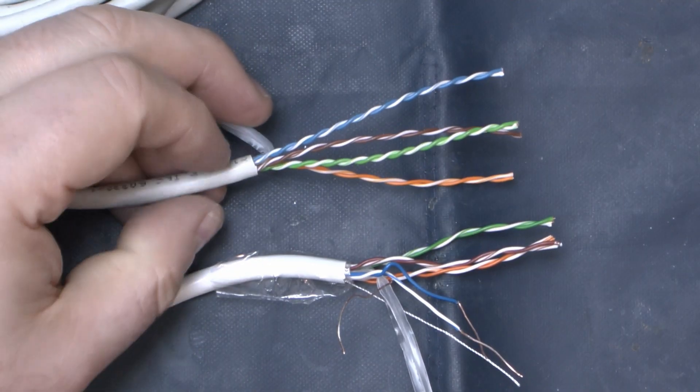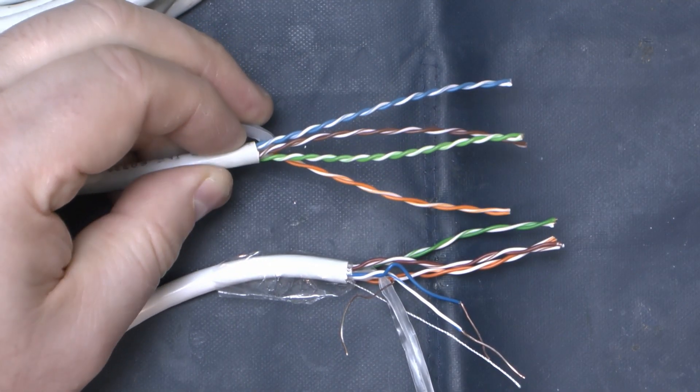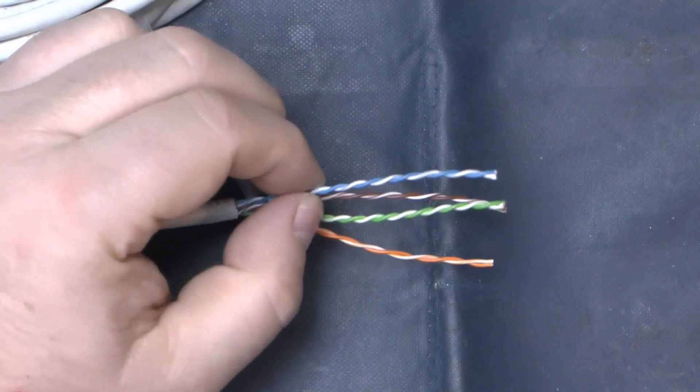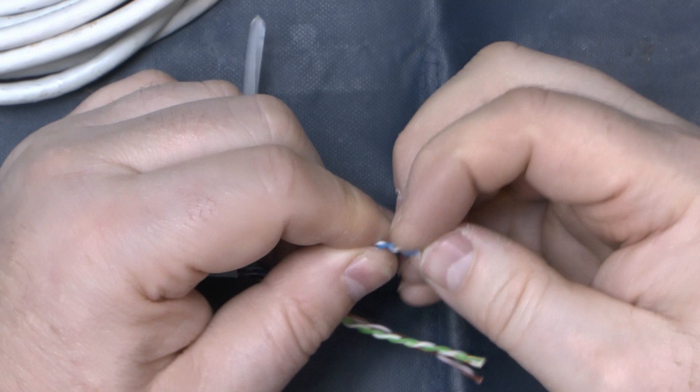You can see the Brandrex has more twists to the conductors. And as for the conductors themselves, let's take a look.